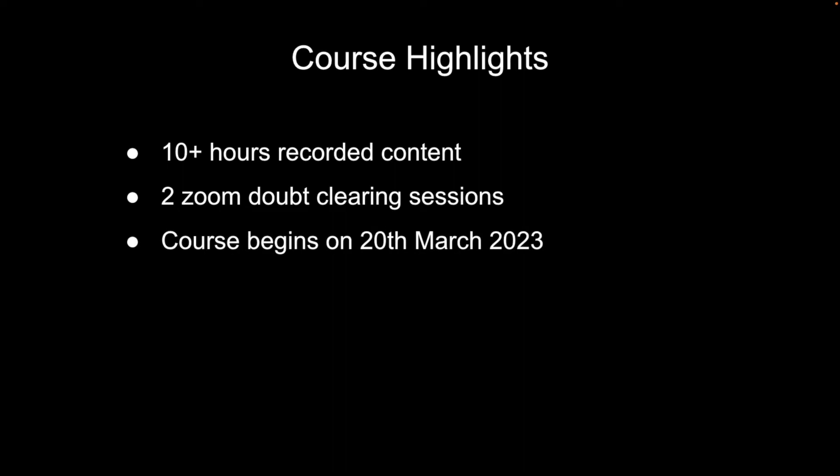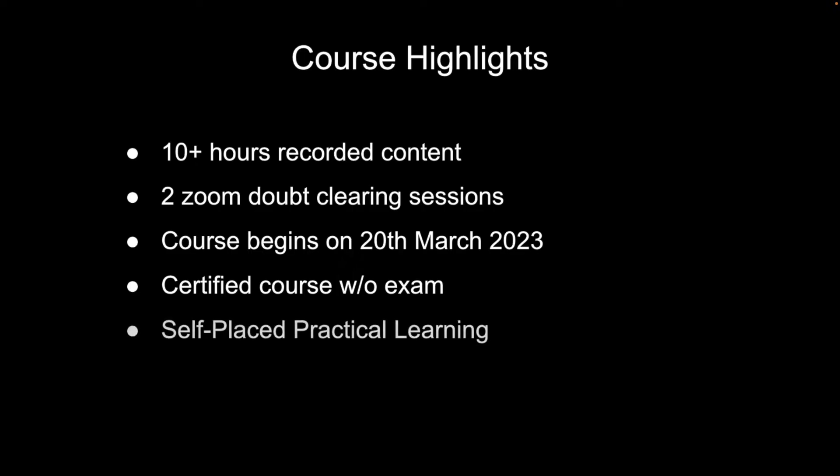This course is going to begin from the 20th of March 2023, so you can enroll now. You're also going to get a certificate — without any exam. This is a self-paced, practical learning course, so you can learn at your own pace and have access to the videos later.